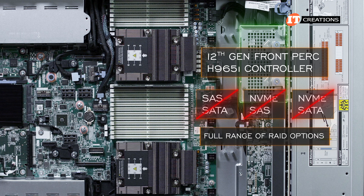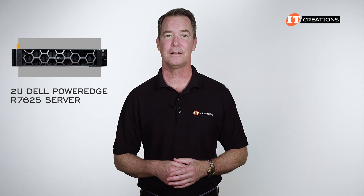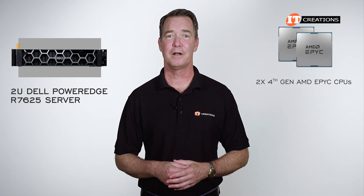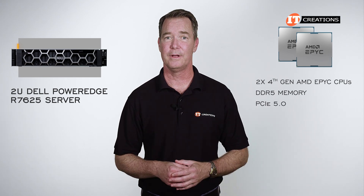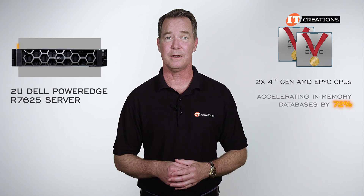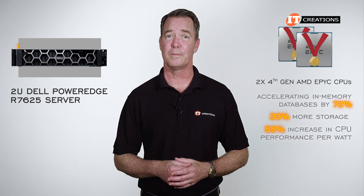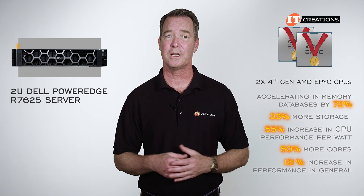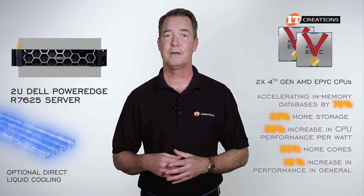This system offers better performance along with improved power efficiency for data center applications. Those 4th Gen processors enable significantly better performance across a wide range of applications with DDR5 memory and PCIe 5.0. It grabbed a new world record for accelerating in-memory databases by over 72%. It also delivers 33% more storage, a 55% increase in CPU performance per watt, 50% more cores, and a 120% increase in performance overall. With optional direct liquid cooling, there is also improved energy efficiency from reduced cooling costs.